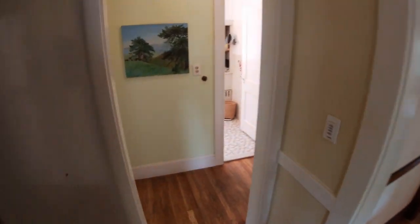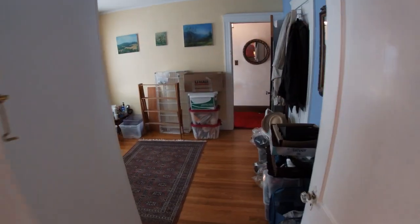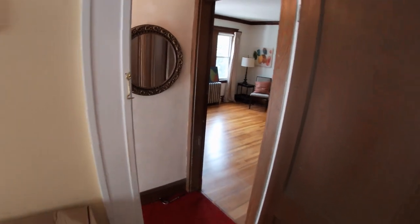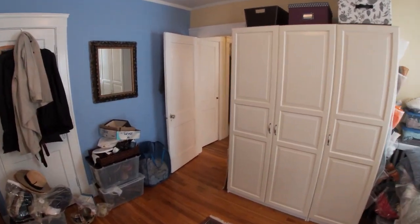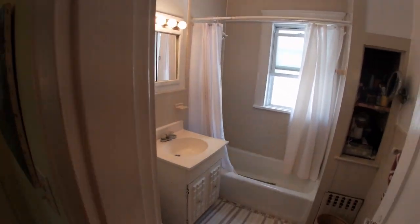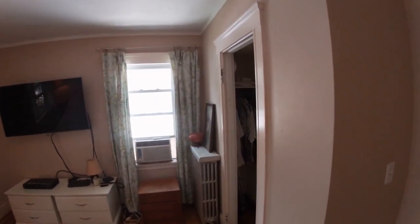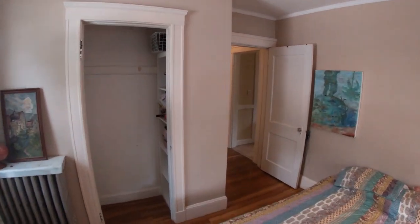Coming back through the kitchen to the bedroom areas — just like downstairs: back foyer, bedroom, bathroom, and then here is that front bedroom, which is currently being used as storage. This is the door that goes out to that hallway in the living room and the stairs going down. Quite spacious, with a closet and linen closet right there. And here is the bathroom. And this is the back bedroom, again with the two windows and closet space right there. That is the second floor.